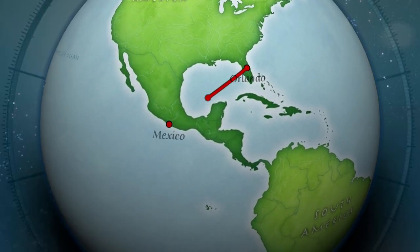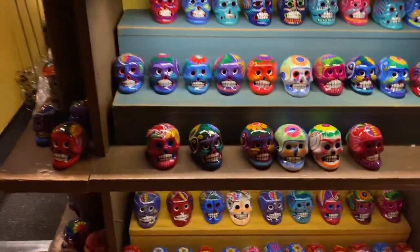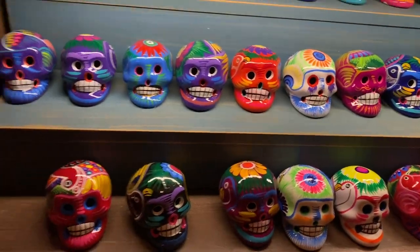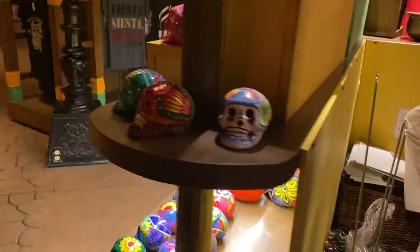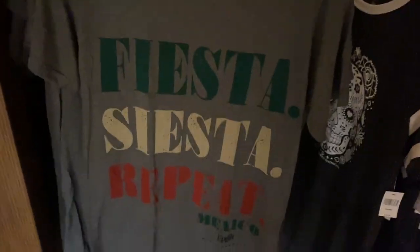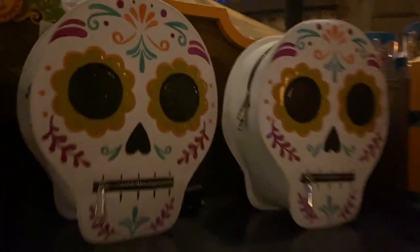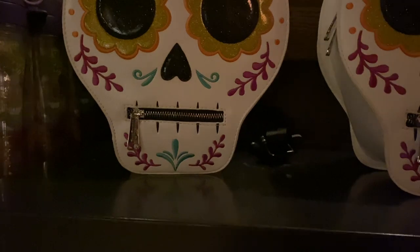Welcome to Mexico! I really like this stand — they have these cool painted skulls. Over here they have some Mexico Pavilion merch: 'Fiesta Siesta Repeat.' I kind of like that, that's fun. 25 dollars. Oh wow, look at this backpack — that's different.